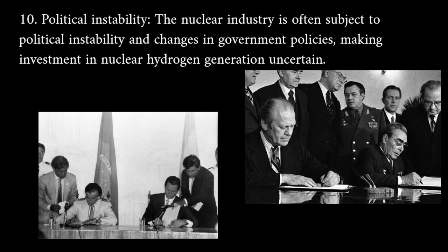Political instability: the nuclear industry is often subject to political instability and changes in government policies, making investment in nuclear hydrogen generation uncertain.